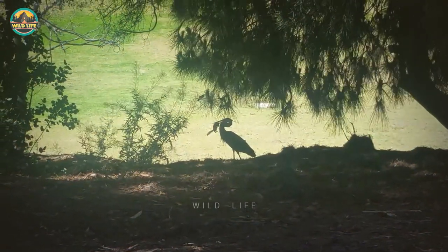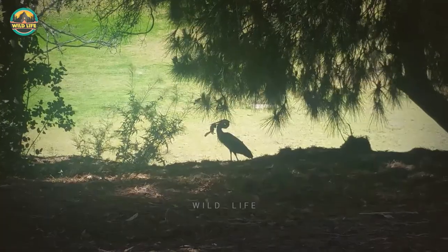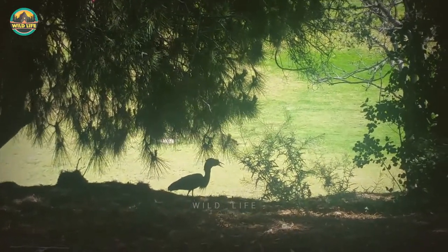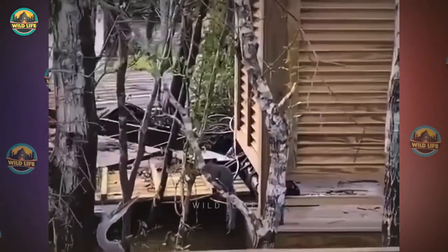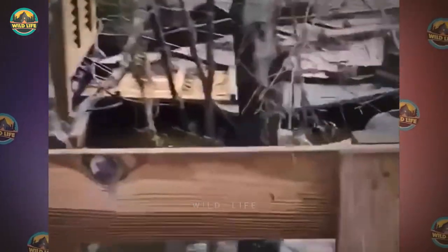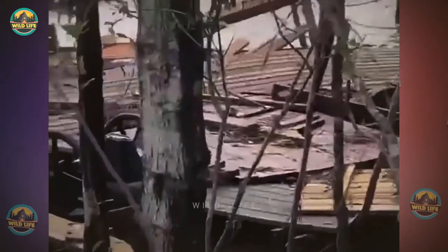Number 28: A squirrel went for a stroll in the park, like so many squirrels do, but he met his fate when he encountered a hungry heron that gave the poor squirrel no chance to escape. Number 27: This squirrel thinks he's safe perched on a branch, but when a heron approaches the rodent, he proves he was never safe and swallows him whole.